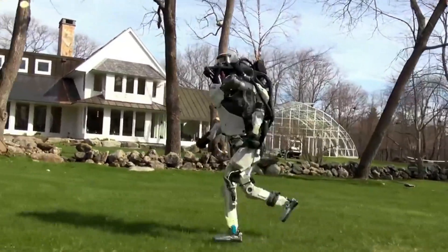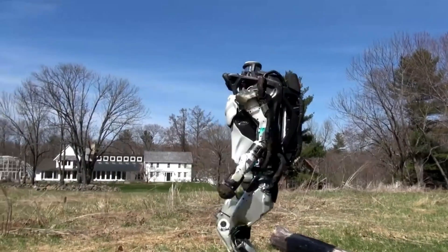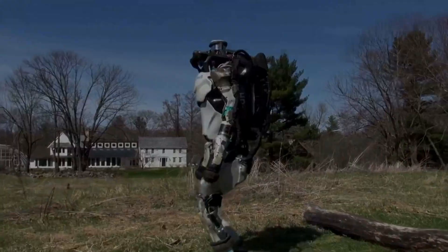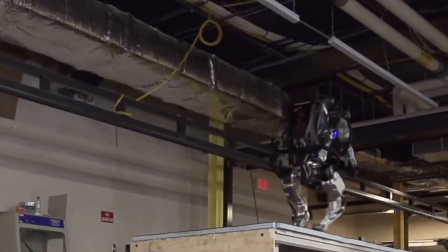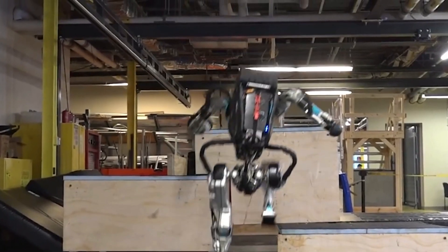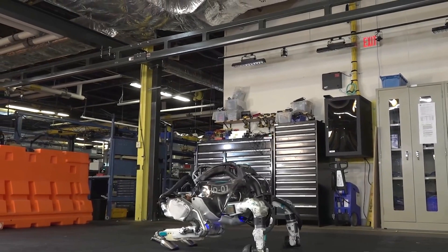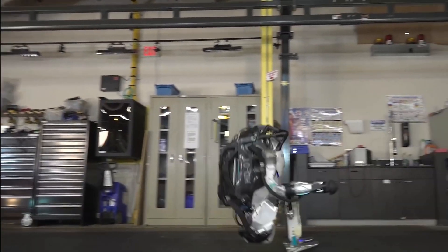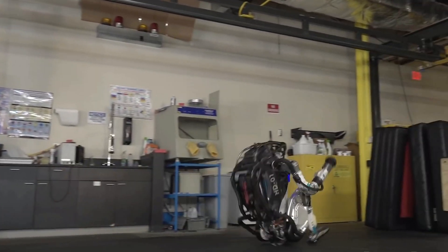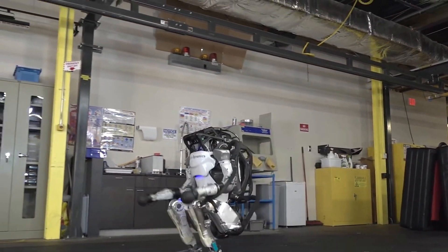In that 2018 video, it showed ATLAS running across grass and uneven terrain and jumping over a log lying on the ground. That same year in October, another video was released by Boston Dynamics, presenting ATLAS's AI skills by running around while jumping over boxes. On September 24, 2019, Boston Dynamics released another update, showing ATLAS performing something similar to a floor routine in gymnastics — including a handstand, somersaults, and rotations in fluid motions.